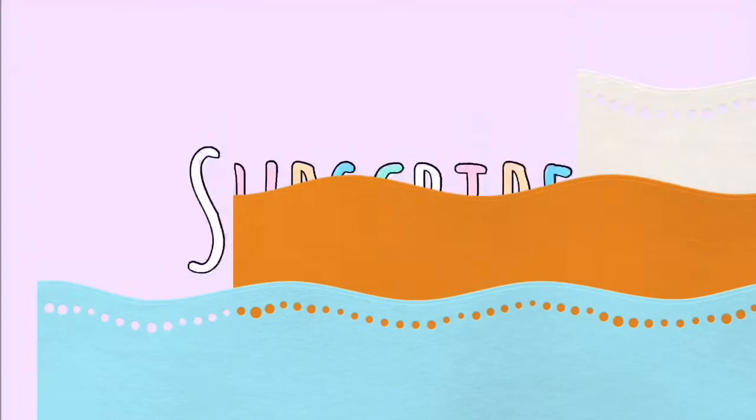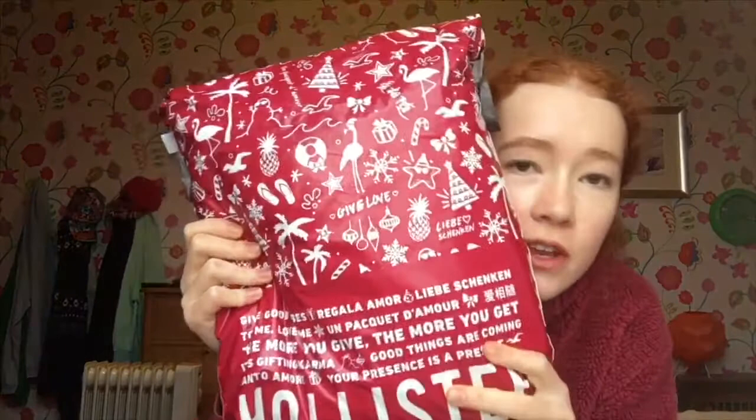Hi, welcome back to my channel, or should I say the first video? Anyway, today I've got some things from Hollister and as you could tell from the title, I'm doing a Hollister haul. I'm just trying to make it quick. I kind of bought the stuff before I actually wanted to start a channel, so when I started I was like, oh wait, this could be a good video because I actually bought quite a lot of stuff. So I'm just gonna jump into it.